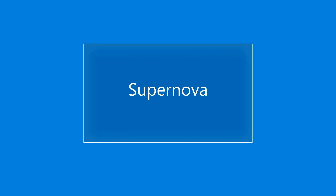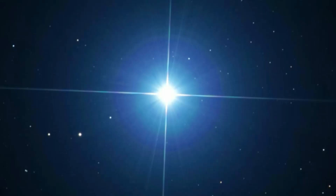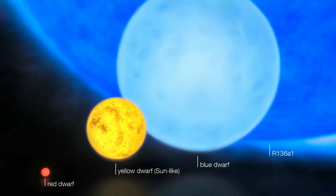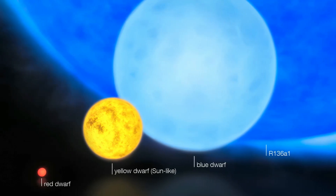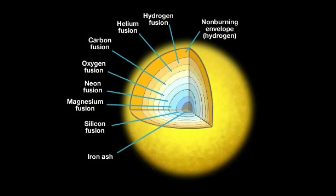A supernova is the biggest explosion that humans have ever seen. Each blast is an extremely bright, super-powerful explosion of a star. One type of supernova is caused by the last hurrah of a dying massive star. This happens when a star at least five times the mass of our sun goes out with a fantastic bang. Massive stars burn huge amounts of nuclear fuel at their cores, or centers.